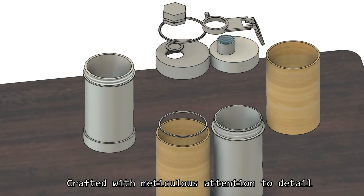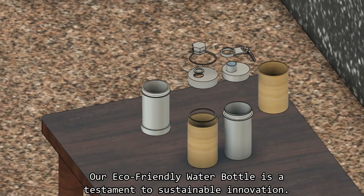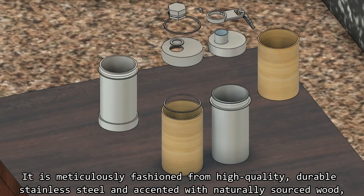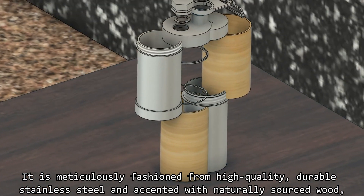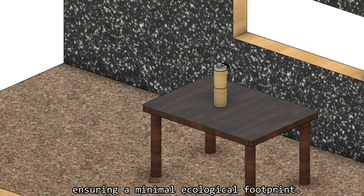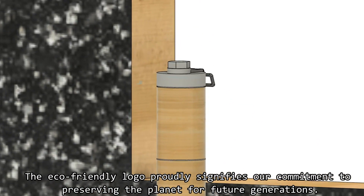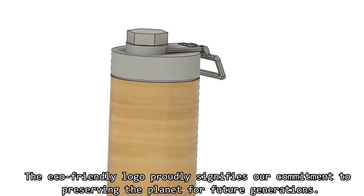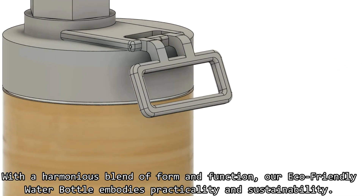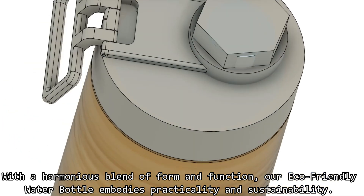Crafted with meticulous attention to detail, our eco-friendly water bottle is a statement to sustainable innovation. It is meticulously fashioned from high quality, durable stainless steel and accented with naturally sourced wood, ensuring a minimal ecological footprint. The eco-friendly logo proudly signifies our commitment to preserving the planet for future generations. With a harmonious blend of form and function, our eco-friendly water bottle embodies practicality and sustainability.